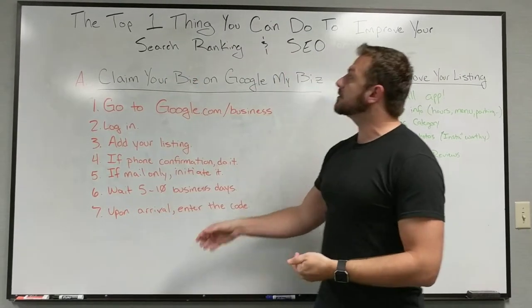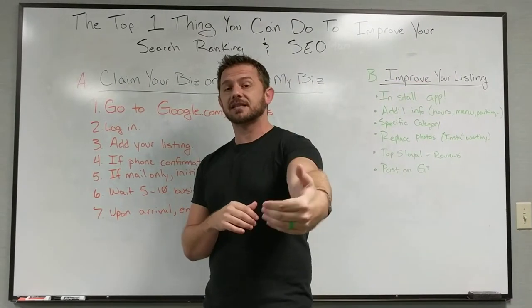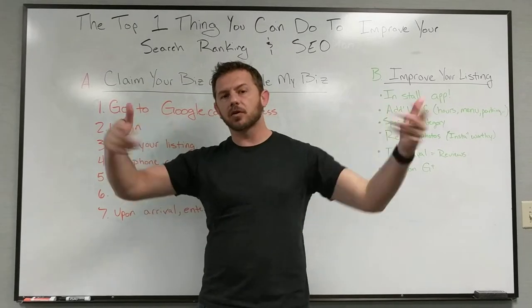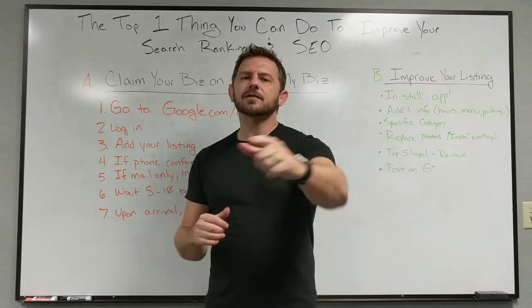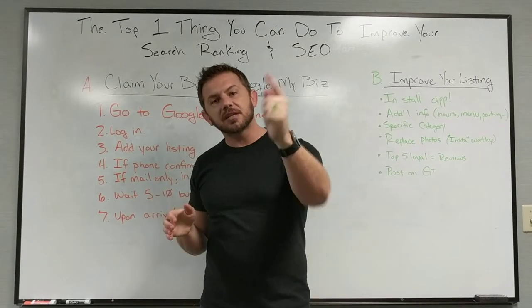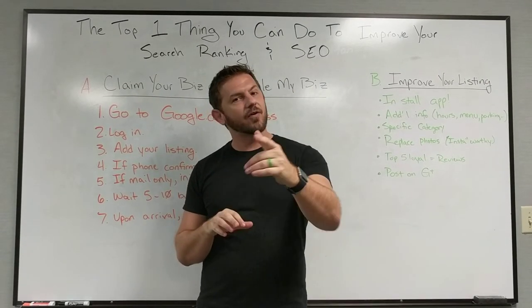Those are my tips on how to improve your listing and how to claim your business — and this is the top one thing you can do to start your SEO. You can do it yourself, or you can ask me, Marissa, Jenna, Eli, or Lori — we can do that for you. Thanks for your business, guys. Ask us your questions; we're going to try to build a library of Q&A. Kick butt this month in April, and we look forward to seeing you soon.